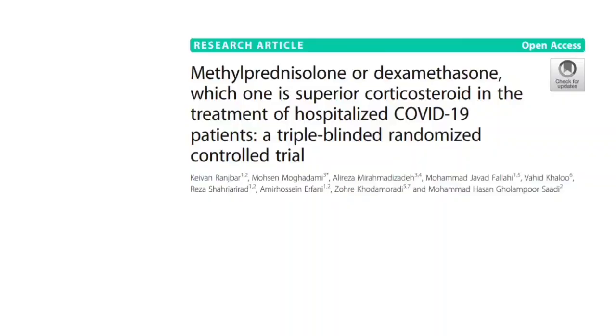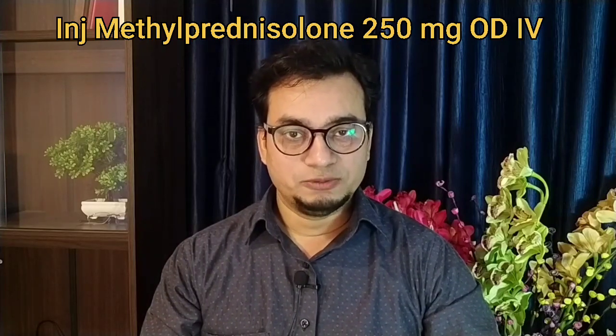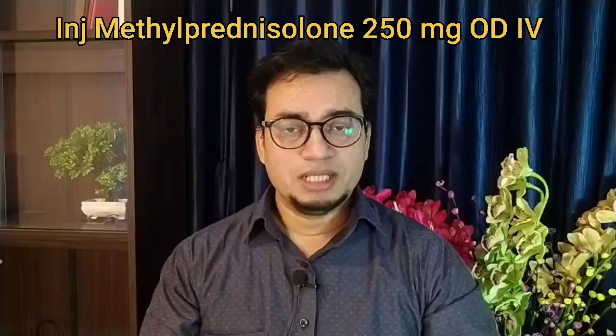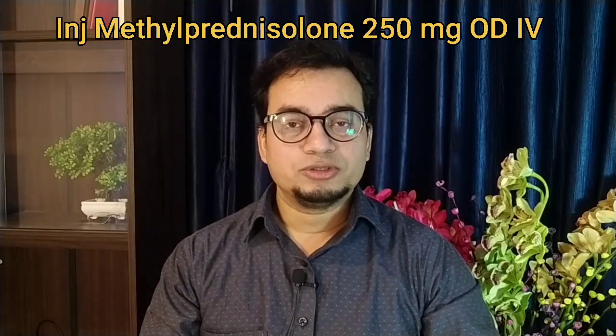The evidence base for use of methylprednisolone is now quite strong because a randomized controlled trial showed that we can use a higher dose of methylprednisolone — 250 mg OD IV for 3 doses — and that showed a remarkable improvement in mortality.